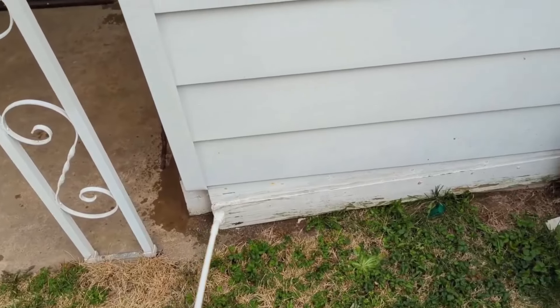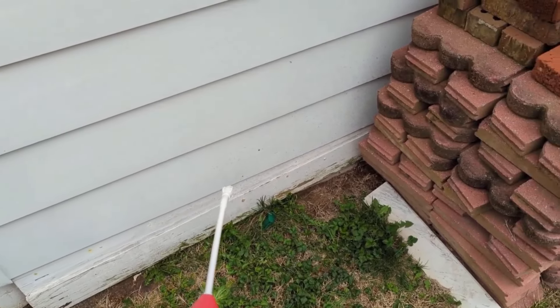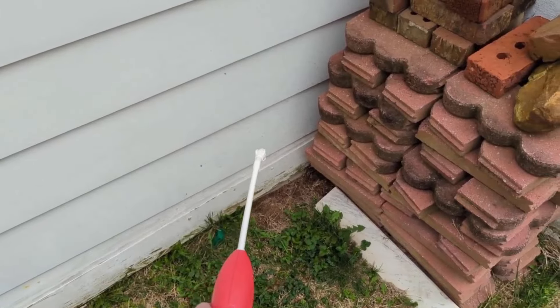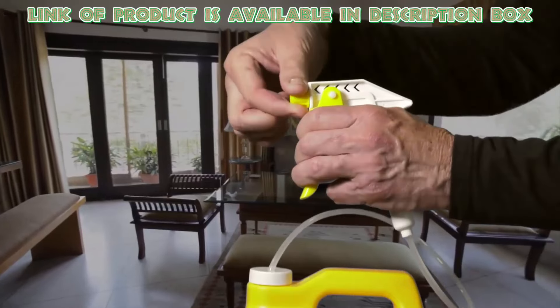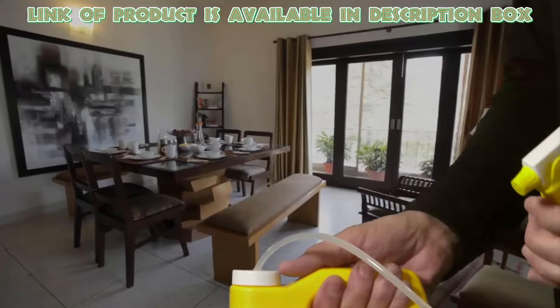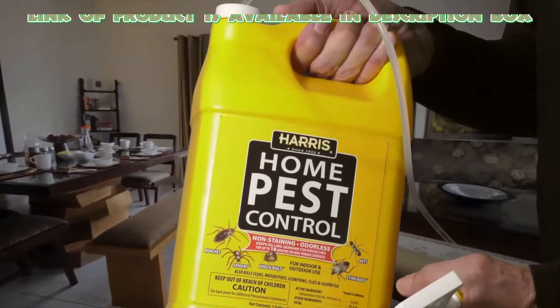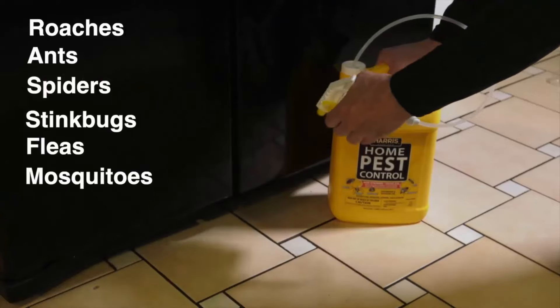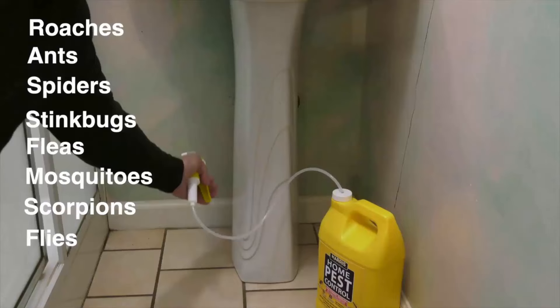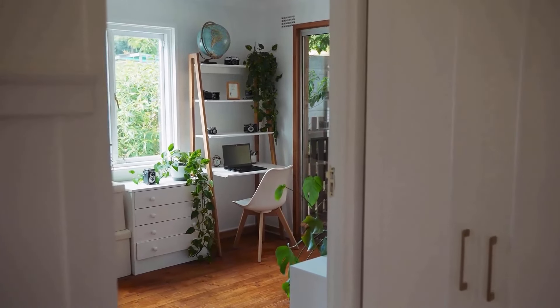Stink bug sprays can help you kill bugs easily. You can use any stink bug killer spray, as these are effective to kill them quickly. Harris stink bug killer is an odorless, non-staining, and long-lasting spray that kills stink bugs from outside and inside. It also kills roaches, ants, spiders, mosquitoes, and flies.